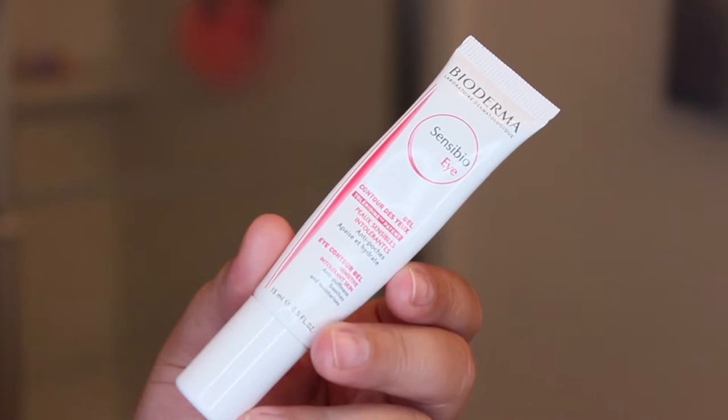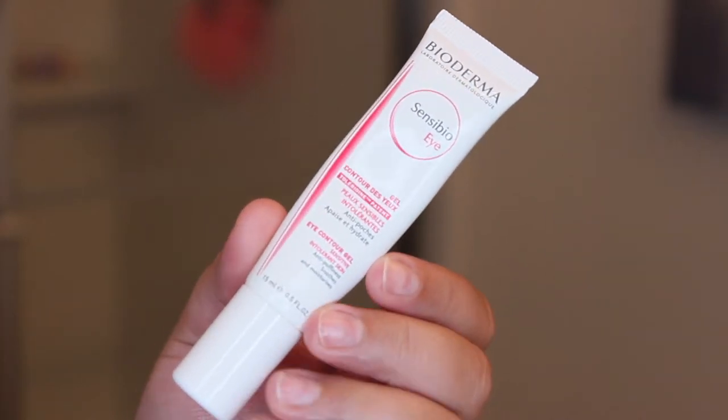Next up, I love to take an eye cream — the Bioderma Sensi Bio Eye Contour Gel. I love this stuff; it's really nice and very hydrating under the eyes. I'm almost done with this so I'm gonna have to buy another one. I just apply just a dot underneath my eyes and take my fingers and massage it all over my eye area, then let it wait until it's fully absorbed into my skin before moving on to the last step.